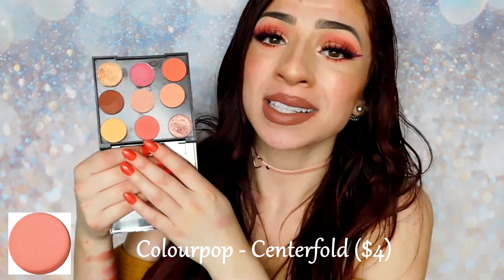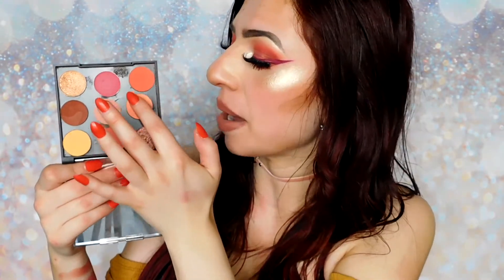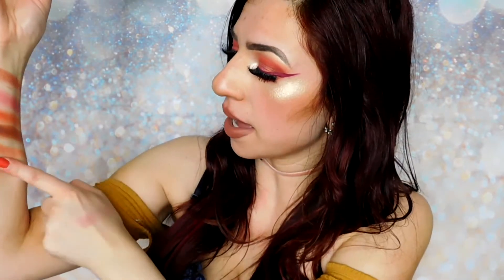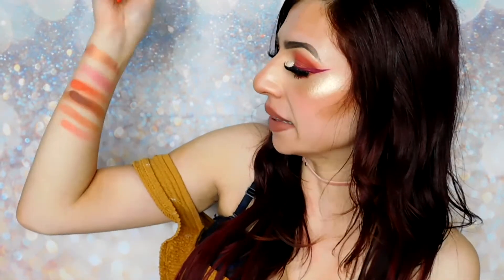The last shade in the second row is Colourpop's Centerfold. This is a classic shade for me — I use it almost every single day when I'm doing my go-to coral eye look. This shade almost has a neon quality to it; it's very loud, but it's so light that you can really use it as a transition shade or a lid color. It works really well with a lot of different tones, and I think it fits this palette absolutely perfectly. The one in the Huda palette looks very, very similar to Colourpop Centerfold.